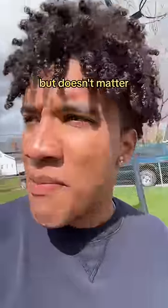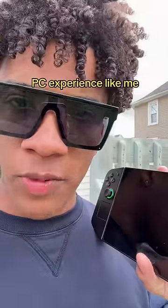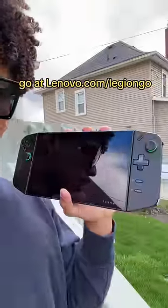But doesn't matter — I'm still outside, I'm still being active. If you want to enjoy the great outdoors while still enjoying your PC experience like me, you can check out the Legion Go at lenovo.com/legion-go.